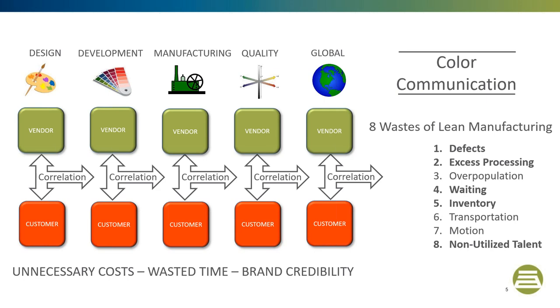The challenge is to find a measurement system that accurately and repeatedly predicts visual perception. Rejecting good material and approving bad material can cause lost time, add color correction costs, and affect your credibility. This webinar teaches you how to control your color and come out with the right material with lower waste.